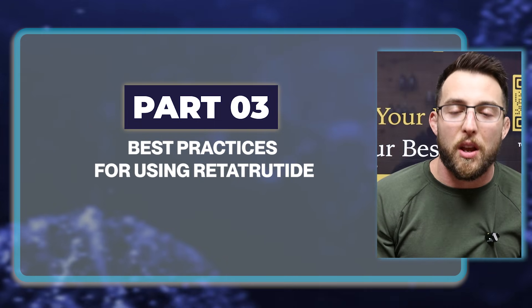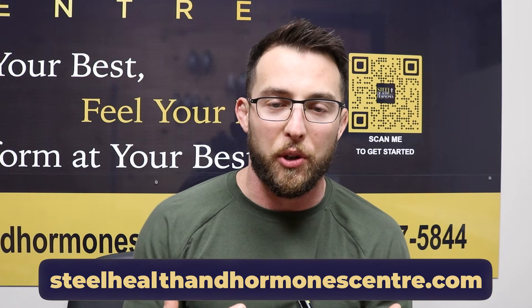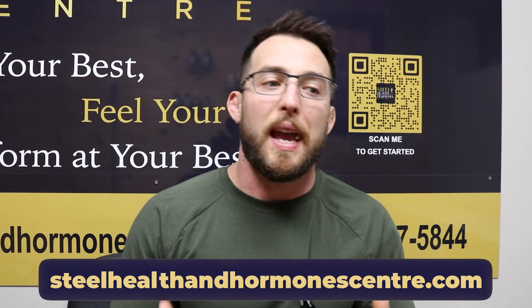Now we know how it works and we have the studies showing that it does work — let's get into part three, best practices for using Retatrutide. When talking about best practices, I'm using the best available information through phase two clinical trials, user experience of people who have used this medication, and experience with other GLP-1/GIP receptor agonists. We are now offering this medication at Steel Health and Hormone Center. Number one: start low and go slow. A lot of people will start at one or two milligrams and go up by one or two milligrams every four weeks to tolerance. Always best to start low — that way your body can get used to the medication, and if there are side effects, it's easy to pull back. You don't want to start at a maximum dose.